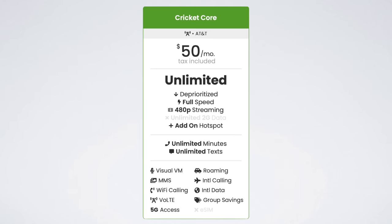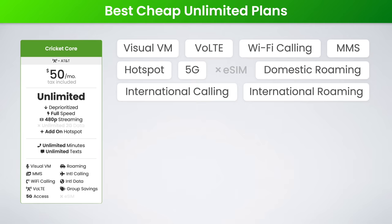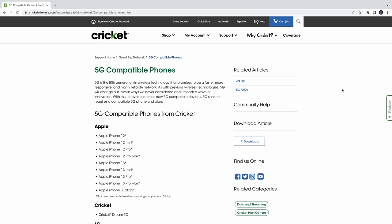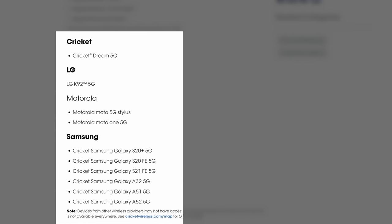The backup best cheap unlimited AT&T plan is Cricket's Unlimited Core plan. This also comes in at $50 per month, but it's missing a few key features. You're getting truly unlimited data, but the data is deprioritized, meaning slightly slower speeds when the AT&T network is busy. You're also not getting any hotspot data here, which is kind of a bummer, and video streams at 480p. It does include unlimited high-speed data roaming in Canada and Mexico, as well as 5G support — though Android users will need to purchase a phone from Cricket to get 5G access.